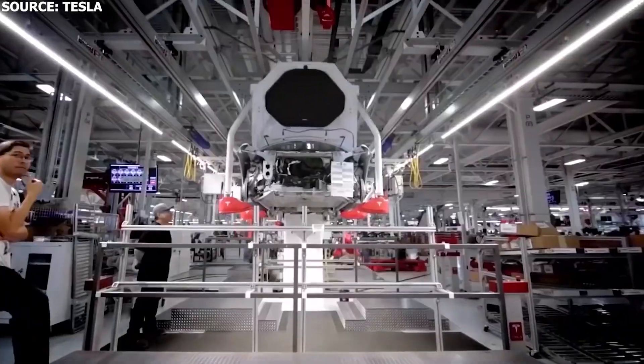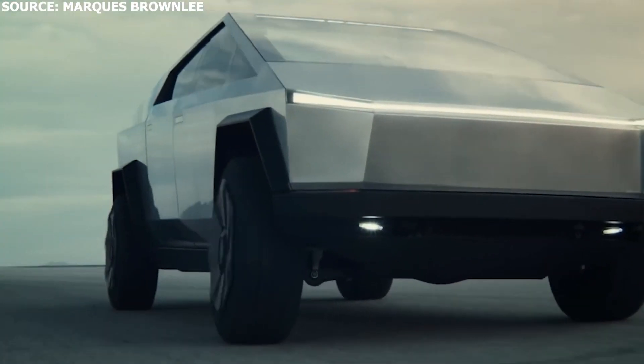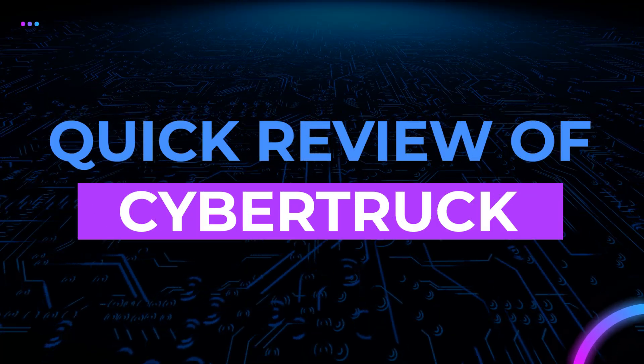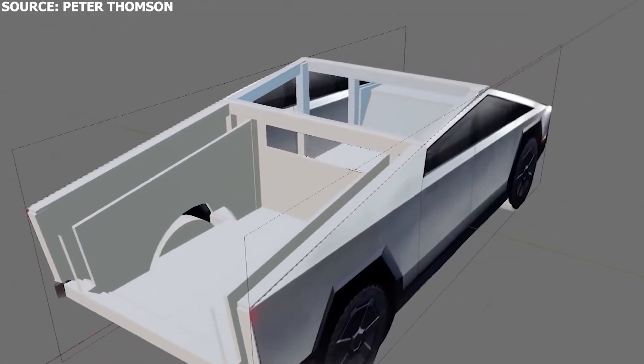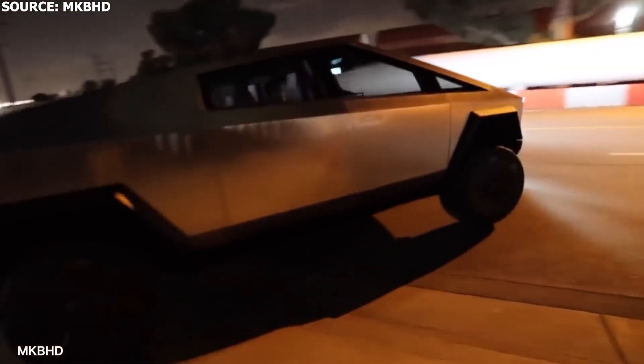Before discussing the Tesla Steel Factory, here's a quick review of the Cybertruck. The Cybertruck is designed to have the utility of a truck with sports car performance — built to be durable, versatile, capable, and high-performance. It's a fully electric truck that comes in three variants: a single-motor rear-wheel design, a dual-motor all-wheel design, and a tri-motor all-wheel design. The top-tier tri-motor design, according to Tesla, will be able to do 0 to 60 in less than 2.9 seconds.